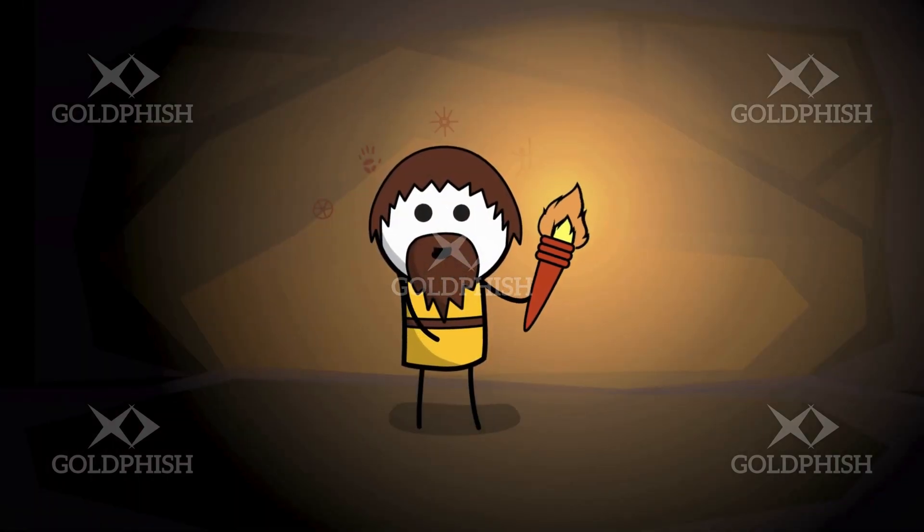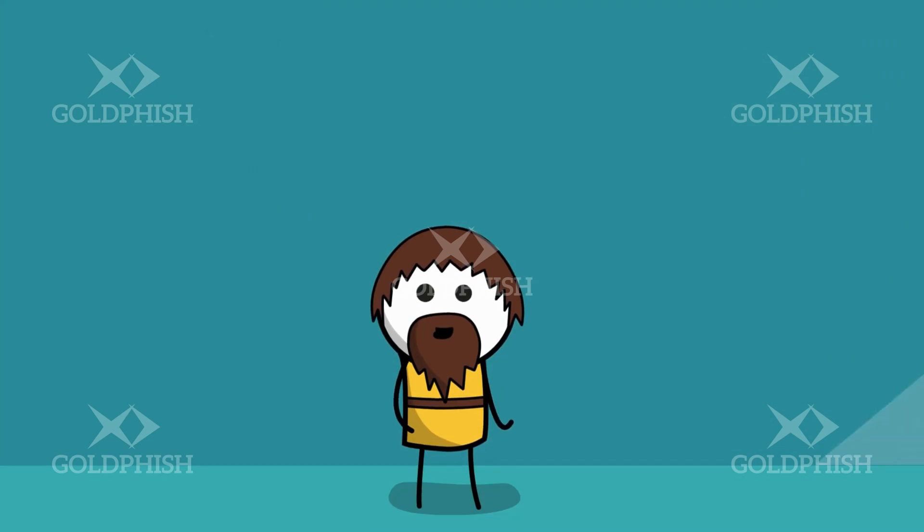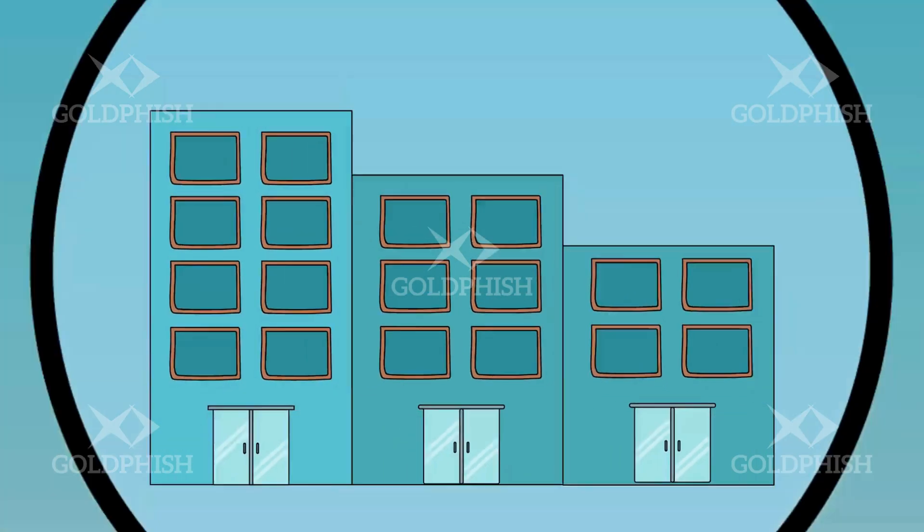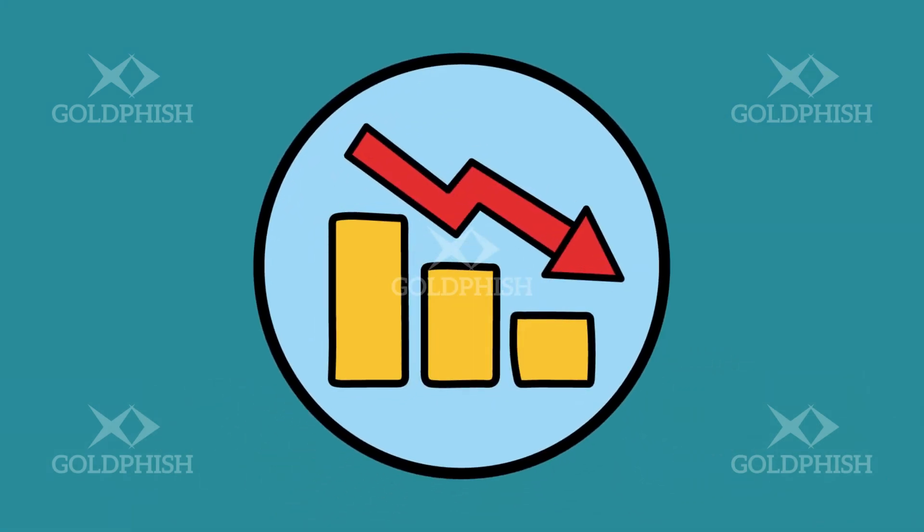Unless you've been living in a cave for the last little while, you'll be well aware of how serious cybercrime is getting, and how many businesses are suffering huge losses every day from attacks.